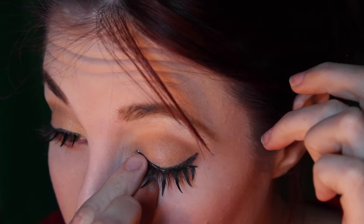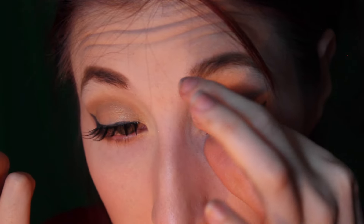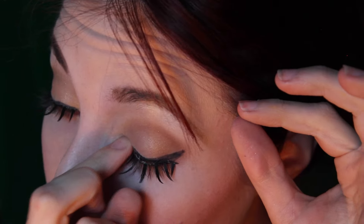Next I use my favorite cheek contouring kit, which has really pretty cheek colors — I believe it's from CoverGirl — and I simply put that on the apples of my cheek and my nose. Then I used these beautiful lashes. I had a bit of a problem because I lost my scissors, so I couldn't trim them — they had this weird little angle — but I got it on. Nobody's perfect!